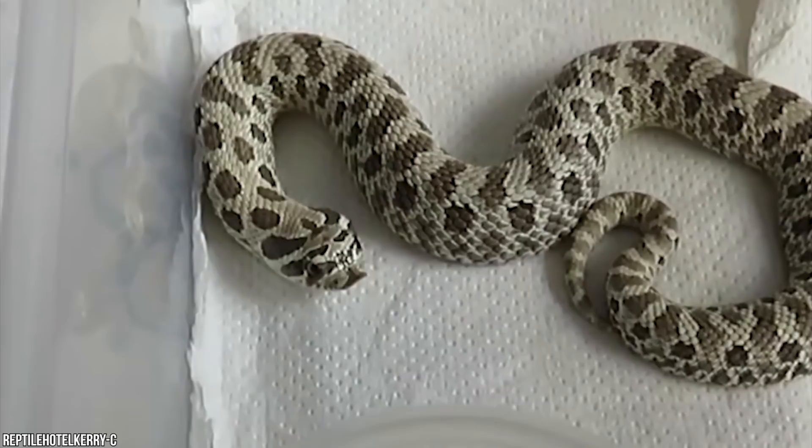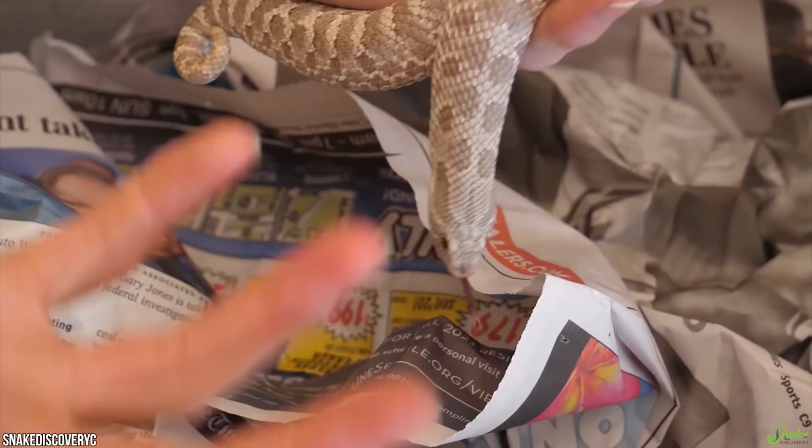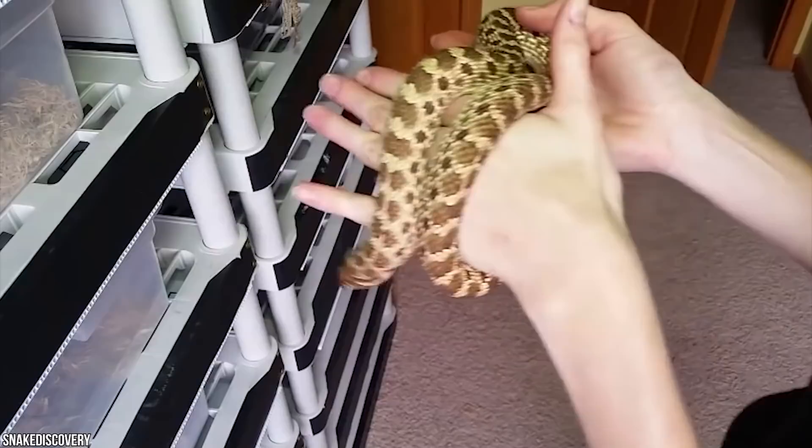The western hognose snake is a relatively small, stout-bodied snake, though there are different variations within the species. Most specimens appear much like rattlesnakes to the untrained eye, so always treat the situation with caution and keep a safe distance. However, compared to a dog or a cat, a snake is an easier pet — no need to be walked, no hair to shed, and they mostly keep to their cages.